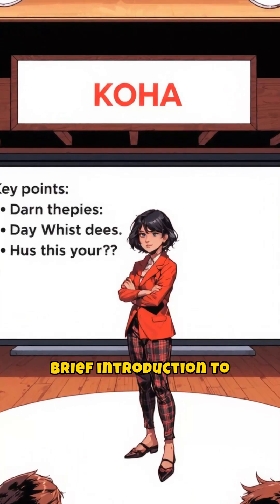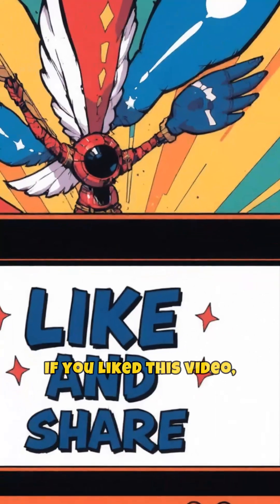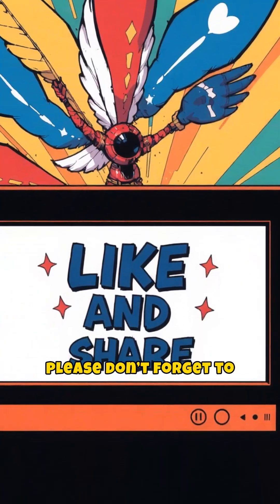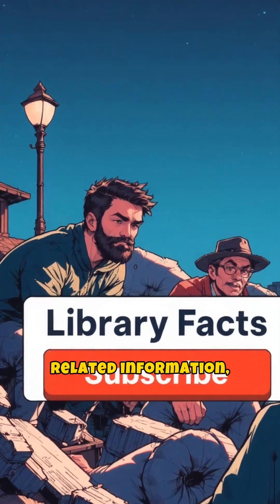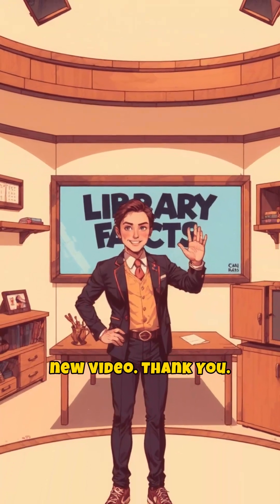So friends, this was a brief introduction to Koha library management software. If you liked this video, please don't forget to like and share it. For more such library-related information, make sure to subscribe to our channel Library Facts. We'll meet again with a new video. Thank you.